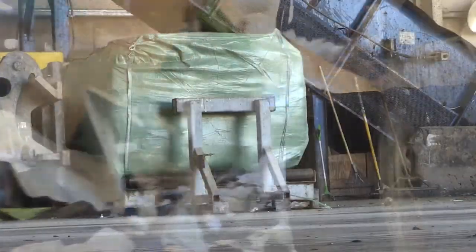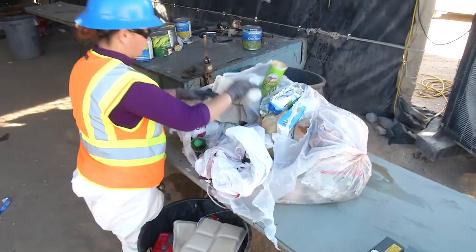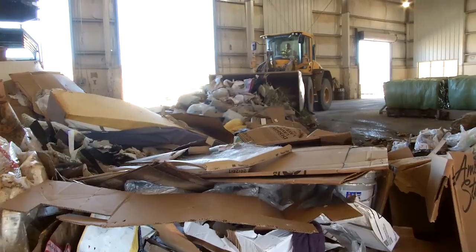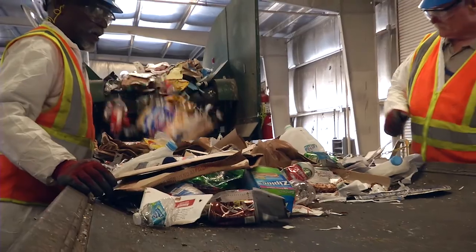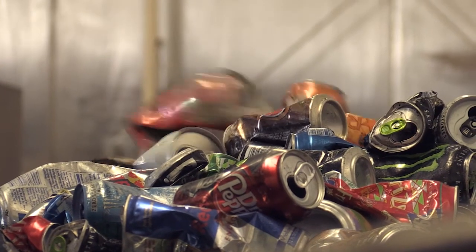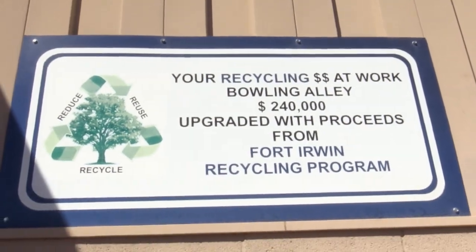Fort Irwin generates approximately 14,000 tons of solid waste every year. Managing this volume is labor-intensive and costly — the collective cost to dispose of one ton of trash is about $300, while recycling that same volume costs only $78. In addition, money is returned to the installation from the sale of recyclable commodities, deposited into the Qualified Recycling Program, which supports many of the morale, welfare and recreation activities on post.